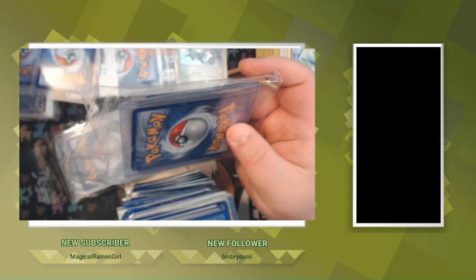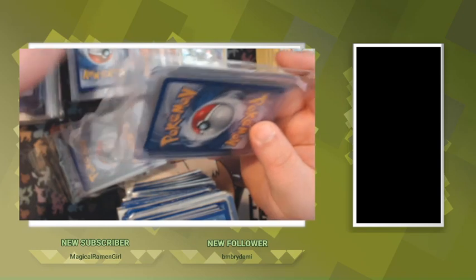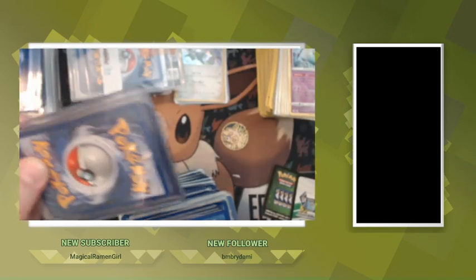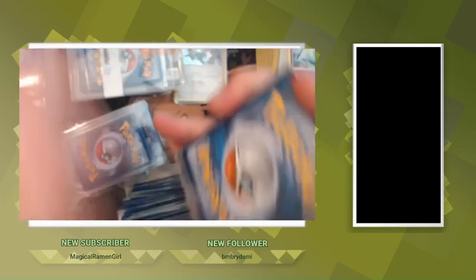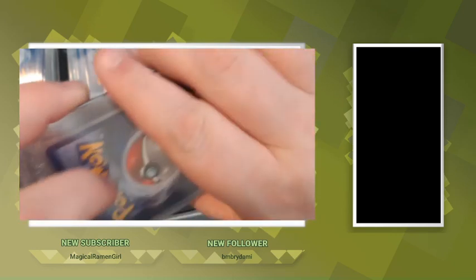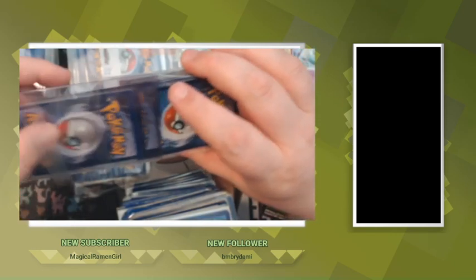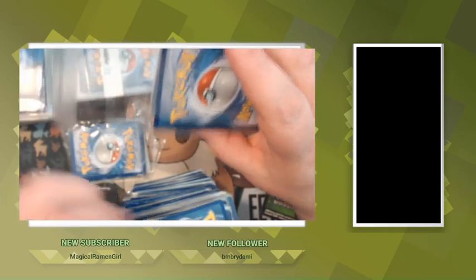There's no card in there — I got tricked! There we go, I got some hard cases for those guys. Got a giant stack here to go through that aren't hard cased. I'm so excited, man.